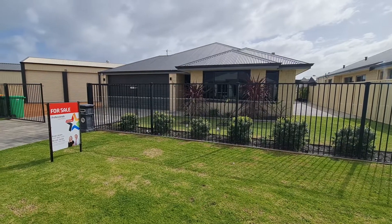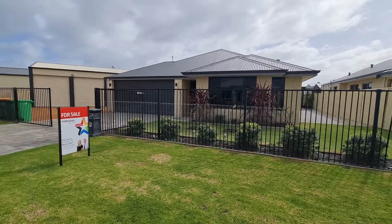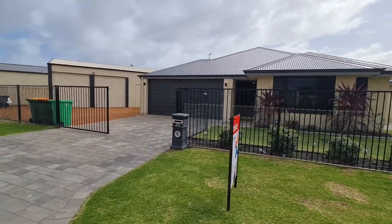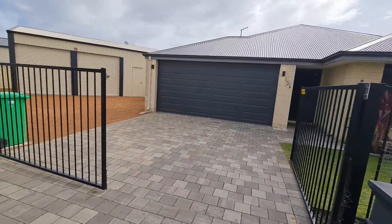Hi, thanks for clicking on the link for 50 Eden Hope Road here in Kingston. Today I'm going to take you through this gorgeous 4x2, set out really well, on just over 850 square meter block.